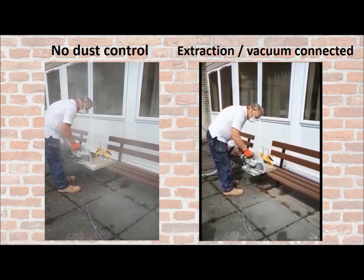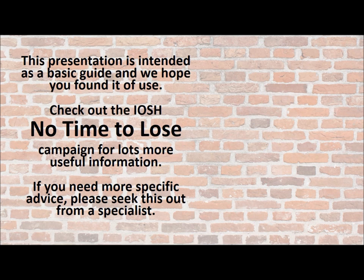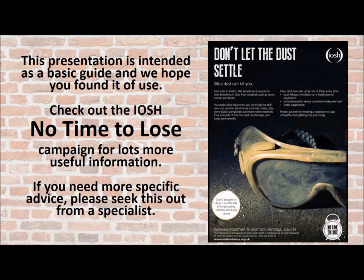So the question is, do you really want to risk your health? Do you want to have that barbed wire feeling around your lungs? This presentation is intended as a basic guide and we hope you found it of use. Also check out the IOSH No Time to Lose campaign for lots more useful information. But if you need more specific advice, please seek this out from a specialist.